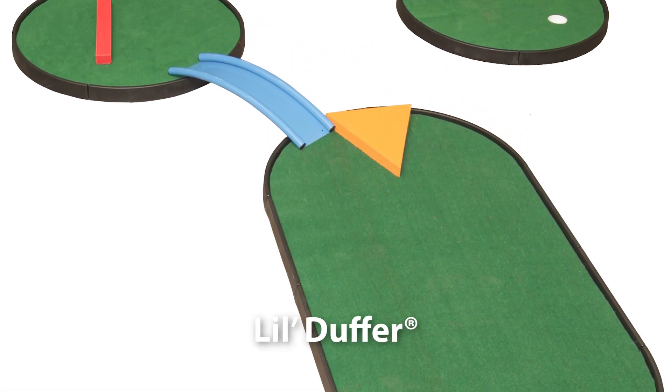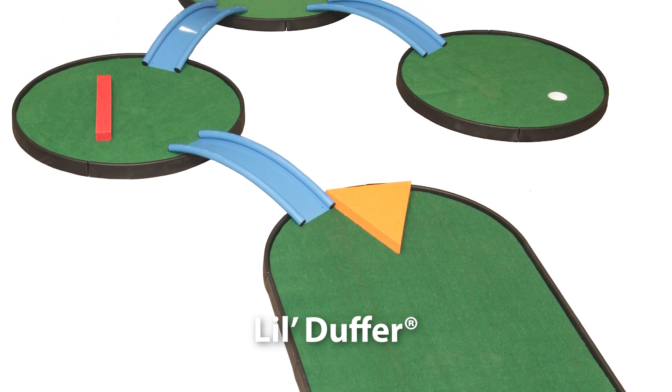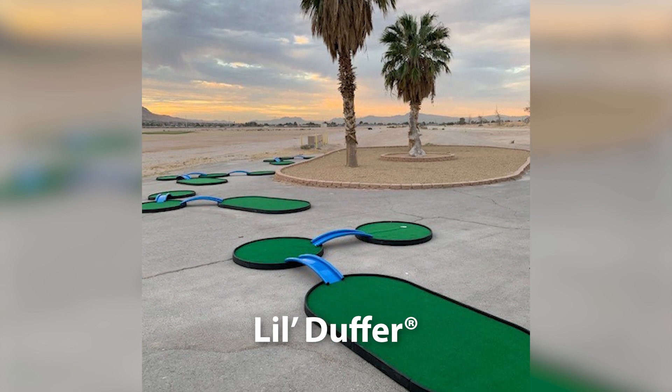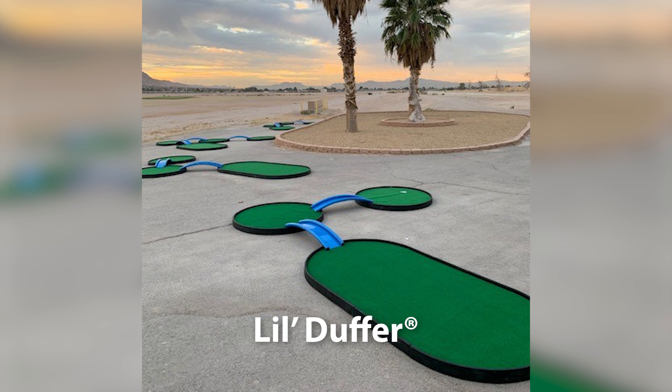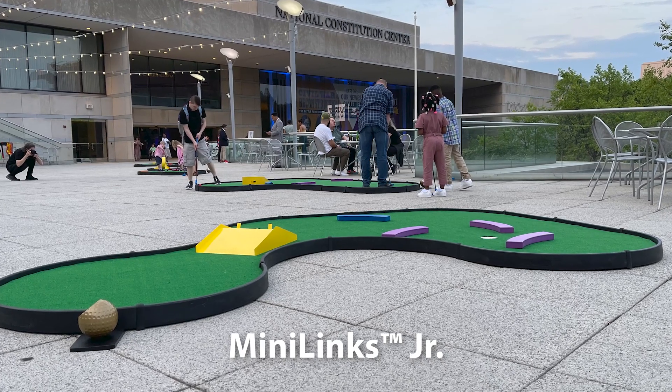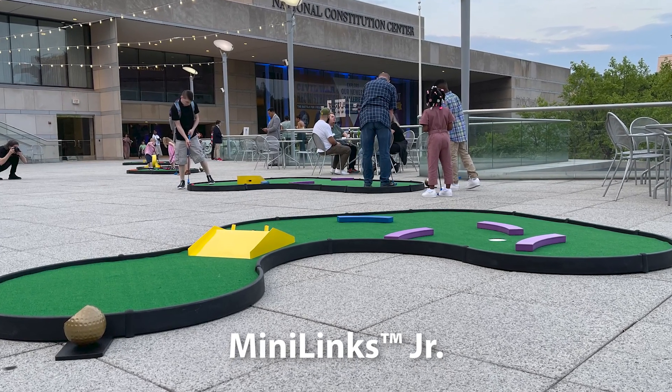What are the differences between those two? The Little Duffer is really our patented panel product. It's a series of islands — like the shape of this table here, but larger — and there might be several islands with powder coated aluminum, powder coated metal bridges connecting those. So it's minimal material, easy to pack, easy to move and store. The Mini Links Junior is more of a traditional style in terms of design golf holes, but it's smaller in nature, so it's less material and easier to move and store. Thank you for that information.